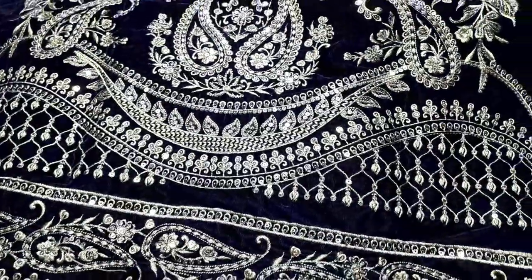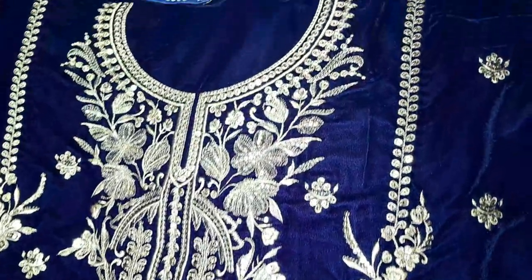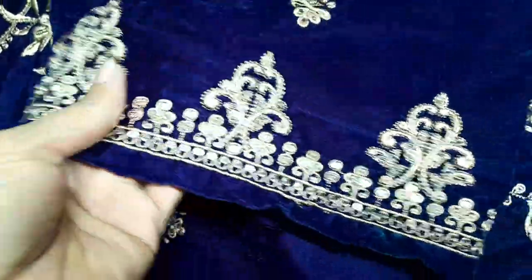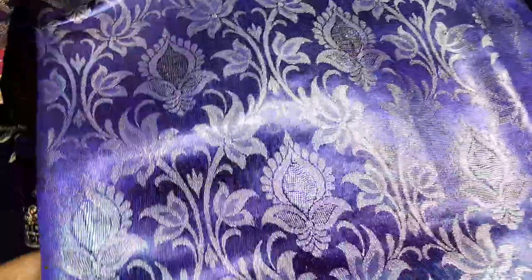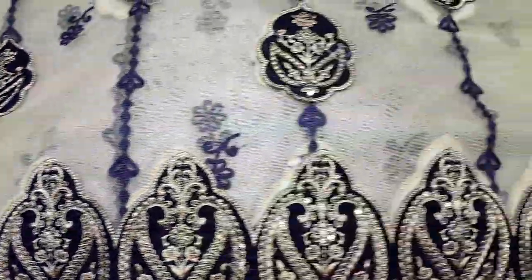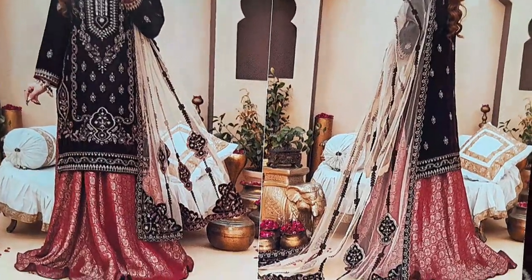I'm going to present a beautiful plum color. Here I'm showing you the embroidery - very beautiful, very unique idea. Here is the neckline design, board shape neck with open slit. This velvet area goes to the sleeves; the other fabric is used for the back side. Now I'm going to show you the embroidery back side.